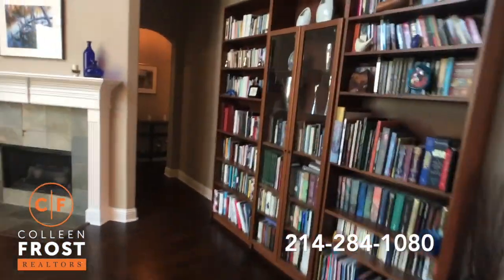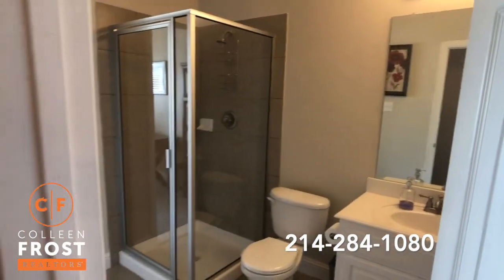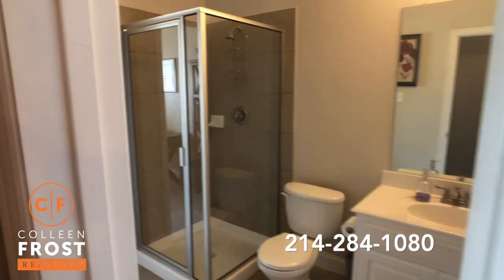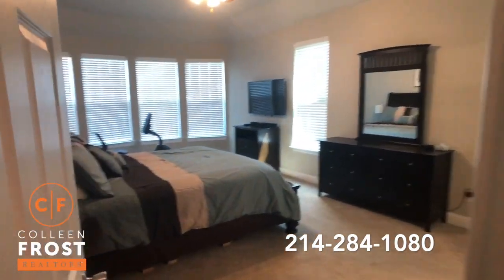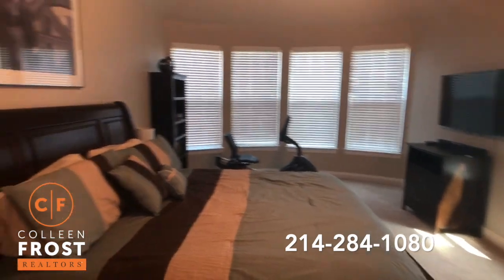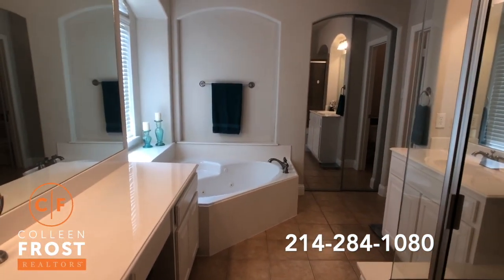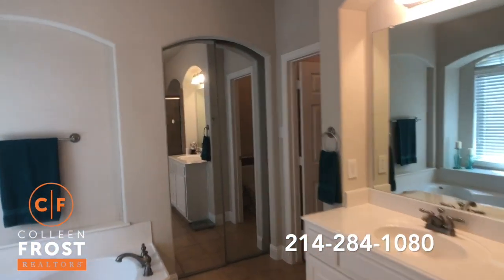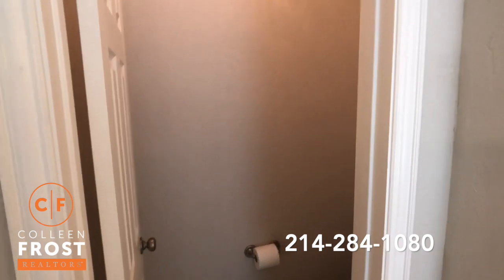Now let's come down towards the master retreat. The home office connected to that full bathroom also has an access point off the hall towards the master, so that would make a great child's room if you had an infant and wanted them downstairs. Here we have the master retreat — oversize, plenty of space. The master bathroom features separate his and her vanities, a corner jetted tub and separate shower, a mirrored closet, and a separate commode room for privacy.